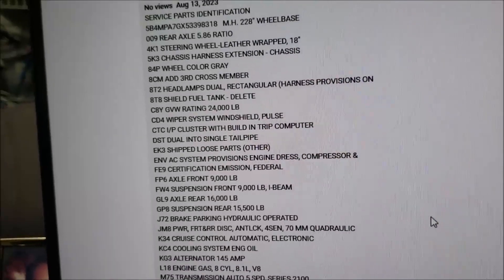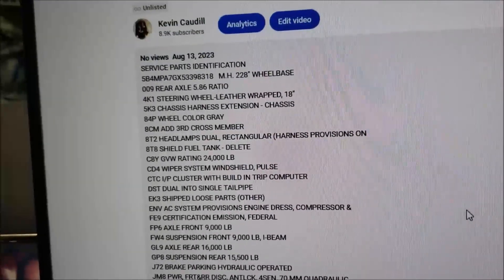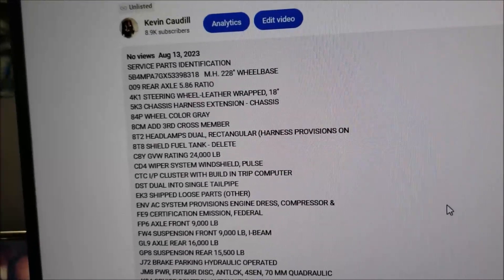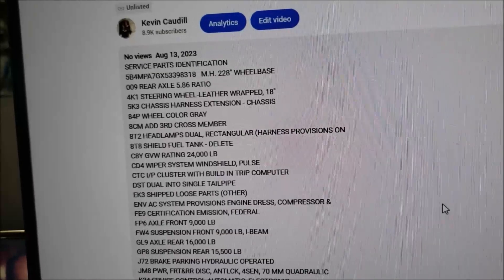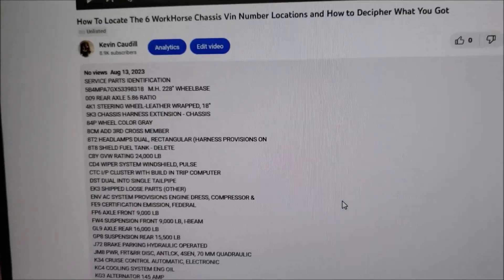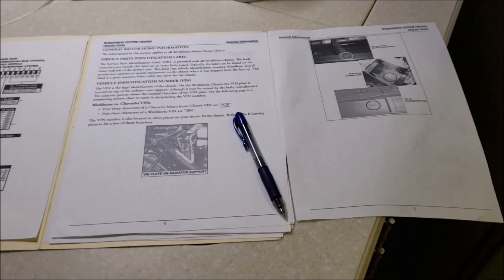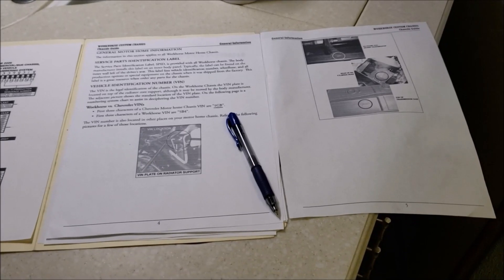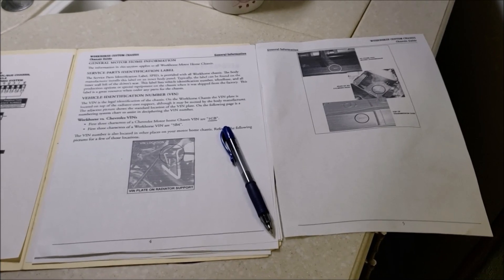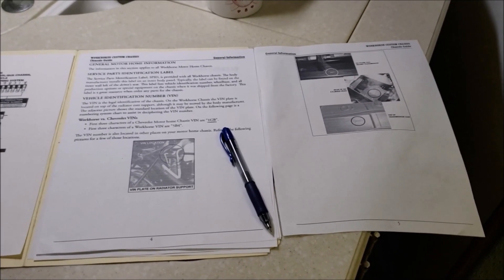The only way John pulls up the list is by individual VIN number. I guess those are the most common codes at least for the W24 — the W22 and others may have completely different codes. Not sure, but you can figure those out. Let me know. Alright, back to the original video.